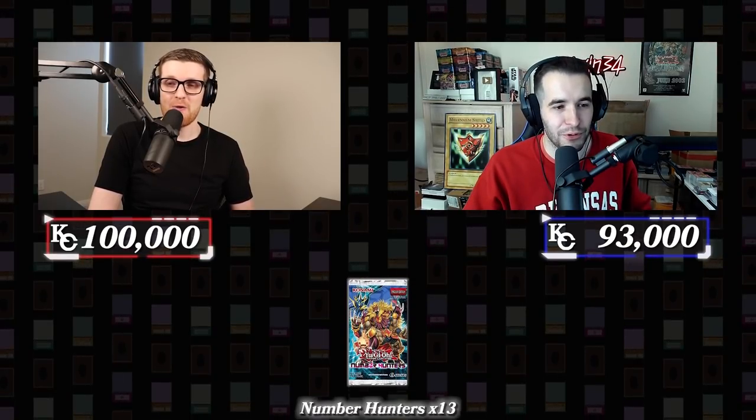Item number two — 13 packs of Number Hunters.